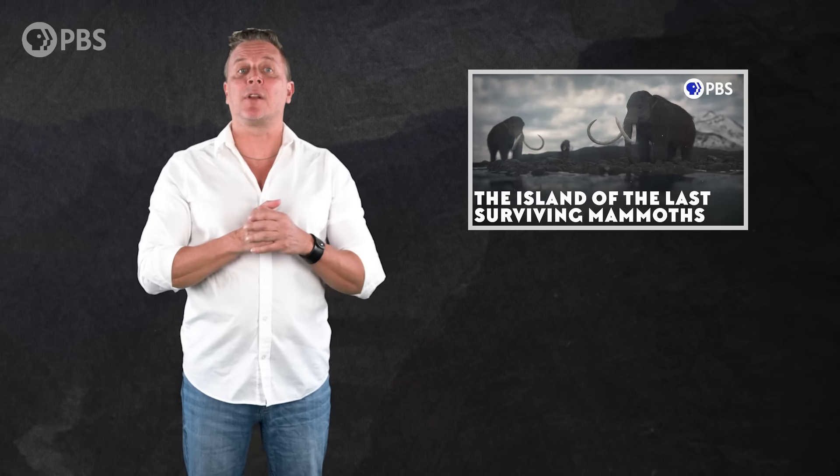Did you know that mammoths were still around when the Great Pyramids were built? Check out our episode, The Island of the Last Surviving Mammoths, for more information.